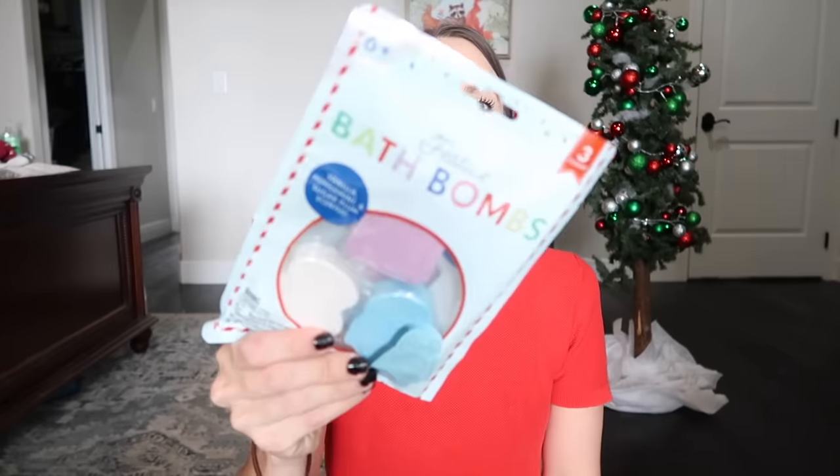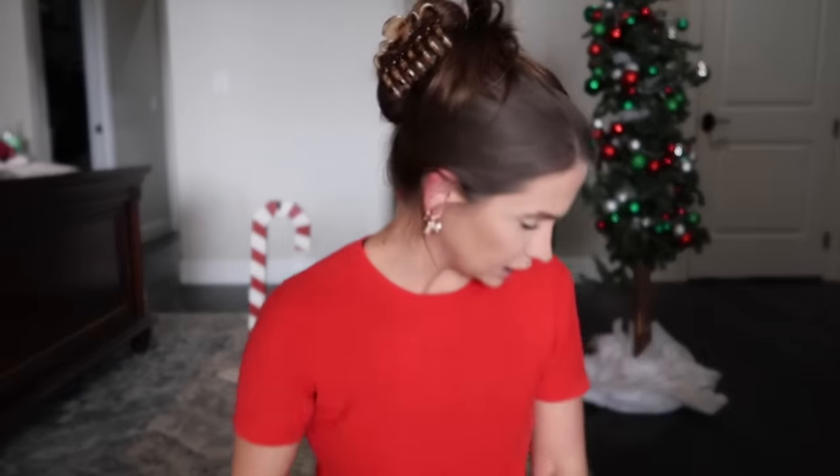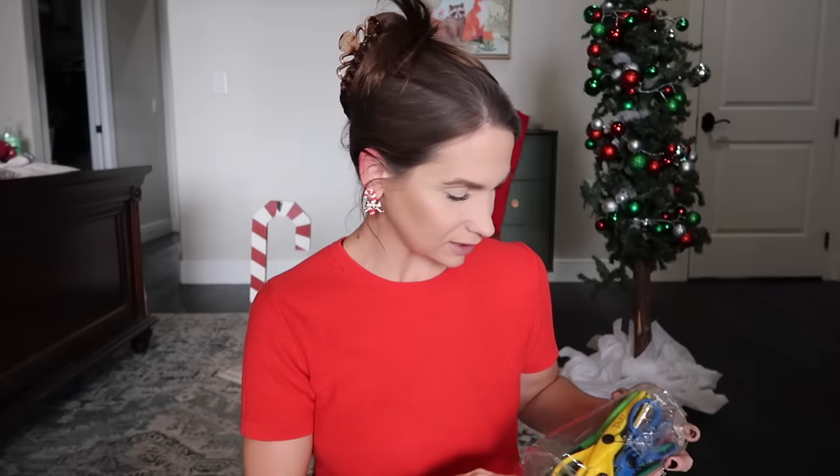I got these for Meredith — she loves bath bombs and loves the bath. I found this three-set of bath bombs for three dollars. I feel like I could have gotten a better deal but sometimes you just roll with the punches.